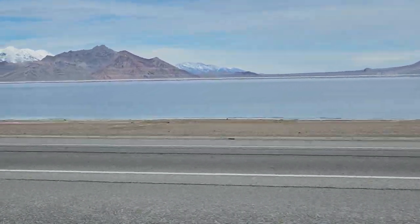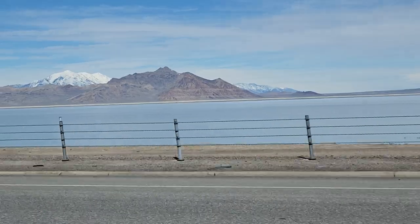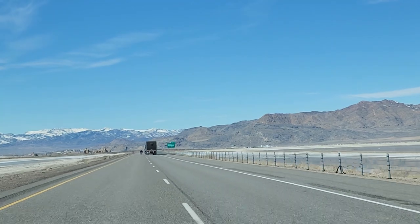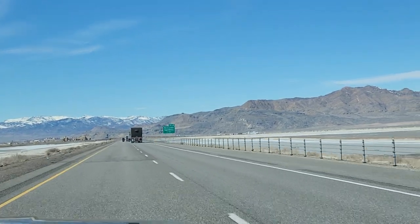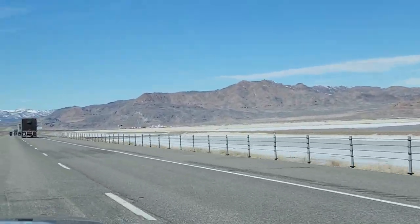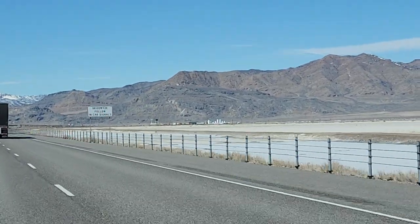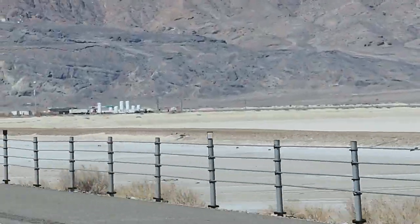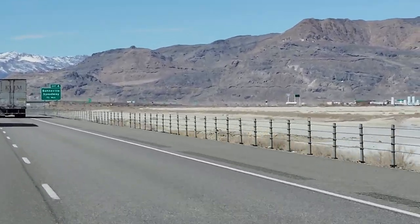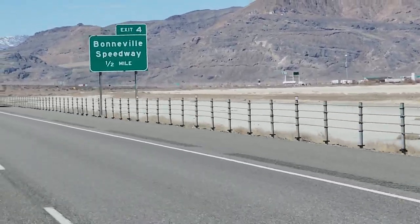So that's still the Bonneville Salt Flats. Believe it or not, on the other side of this water is mostly the raceway. This is the exit for the Bonneville Speedway — exit 4. If you ever want to come out here, it's exit 4 at the Bonneville Speedway, over here where this gas station is. And that will take you out there to the Speedway. On to the next.